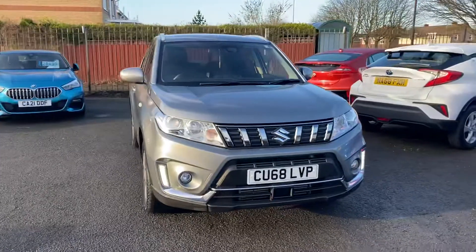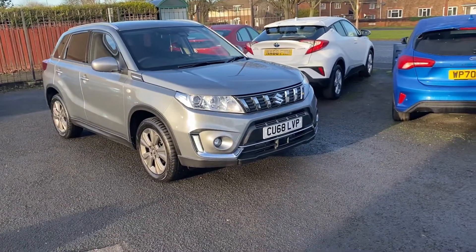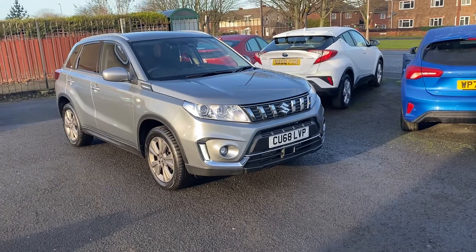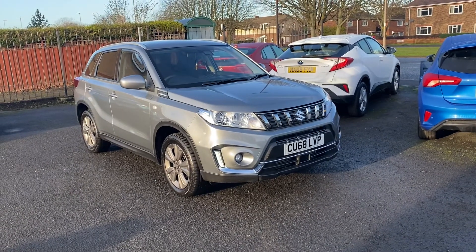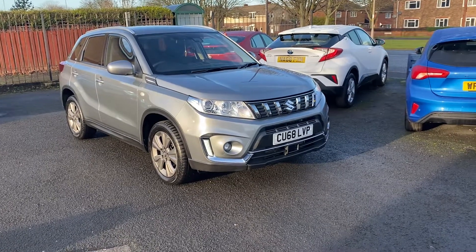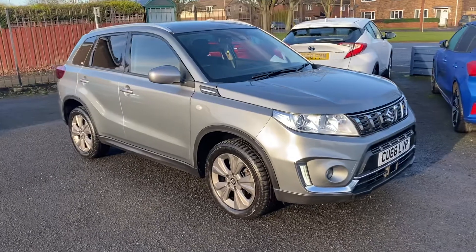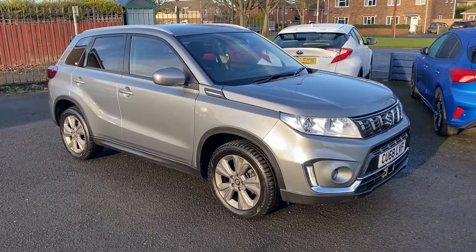Just to recap — it's a Suzuki Vitara 1 litre petrol manual, SZT Boosterjet allgrip, and it's got shy of 15,000 miles. Thank you very much.